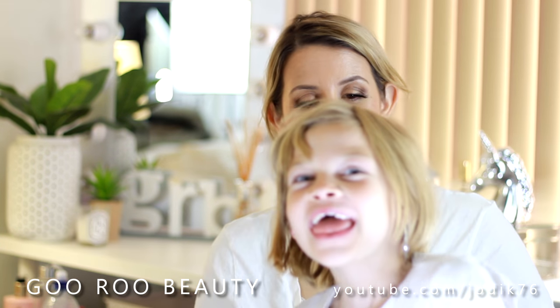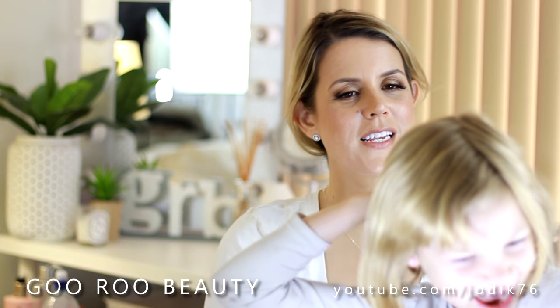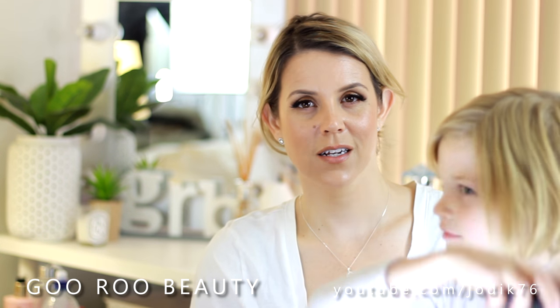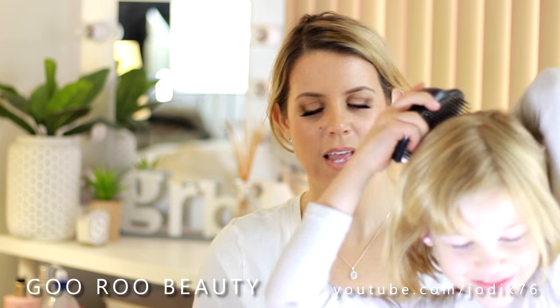Lily has come to say hello — she demonstrates the Tangle Teaser in her hair, brushing all the way at the back. It doesn't hurt at all, and we love the Tangle Teaser.